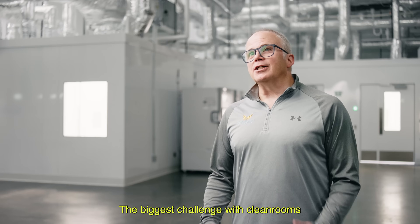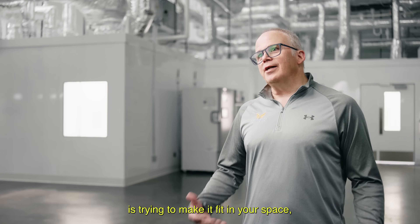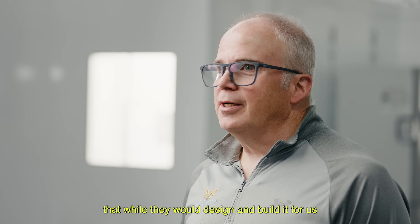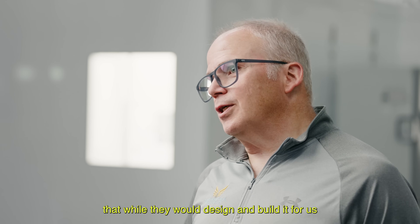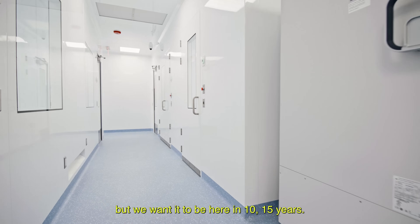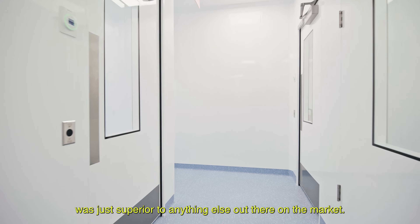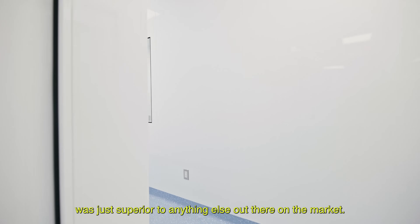The biggest challenge with clean rooms is trying to make it fit in your space, so you're looking for a company that will design, build, and assemble it on site. We wanted to be here in 10 to 15 years, and the quality construction with McCart was just superior to anything else out there on the market.